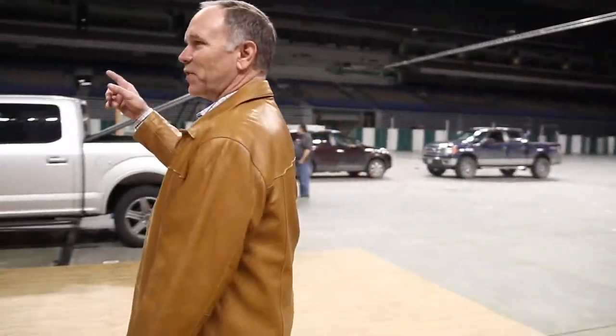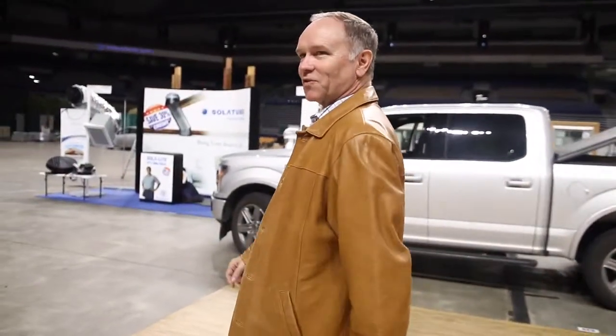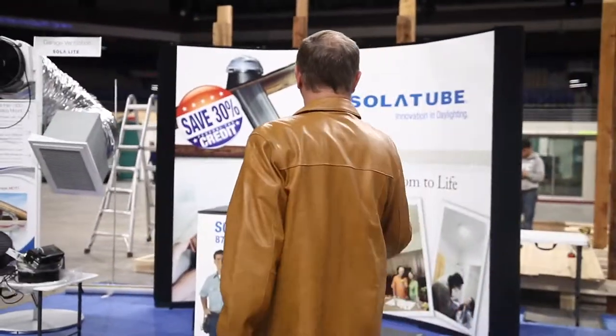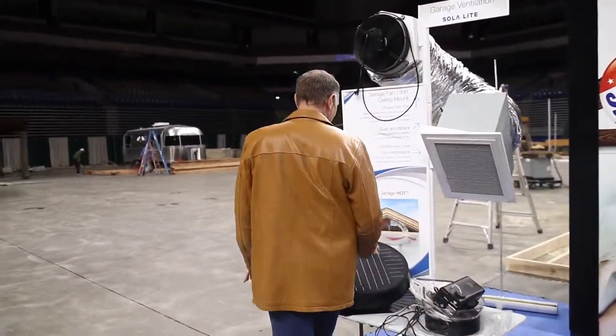We've got our friends at SolarTube, which we've used on several of our projects. Who doesn't need a little more light? Aren't these cool? Solar collectors — they've even got the ones that have lights in them, so whenever it's nighttime, they light up automatically. Cool stuff like that.